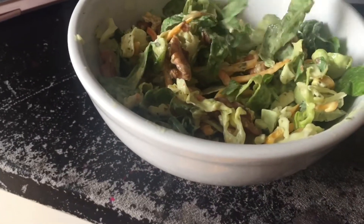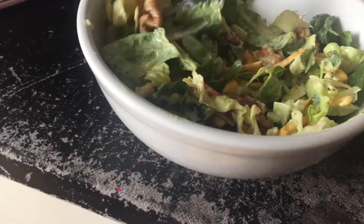So for my lunch I'm having a salad here. I added a little bit of walnuts in here, so now it's an avocado salad.